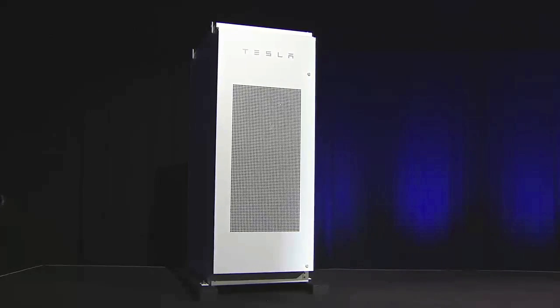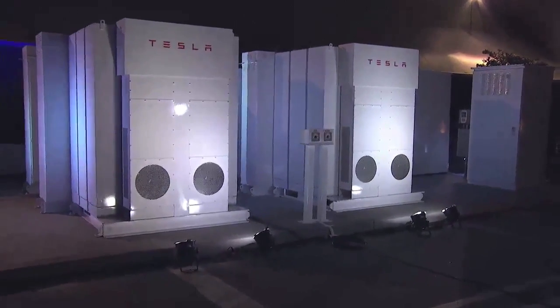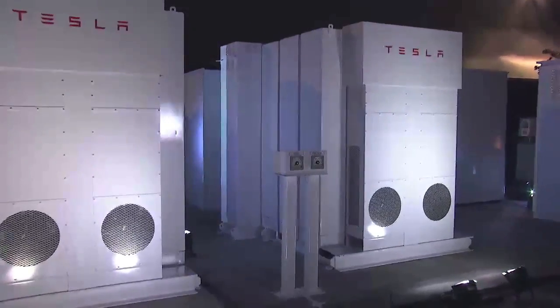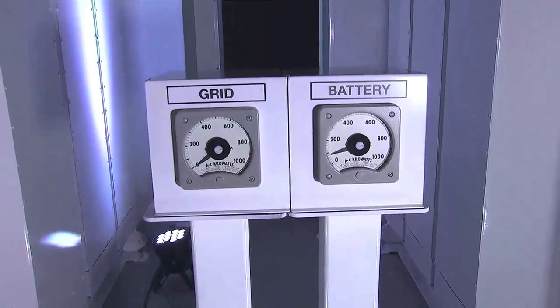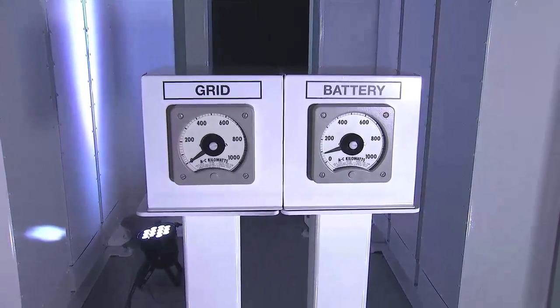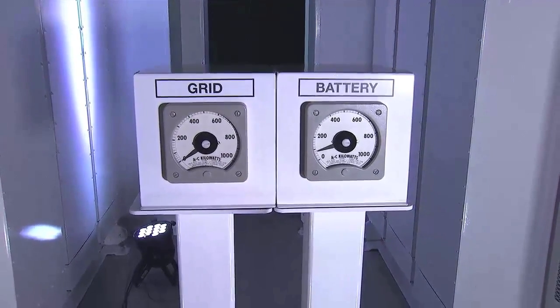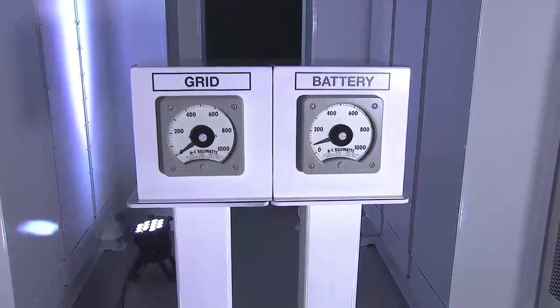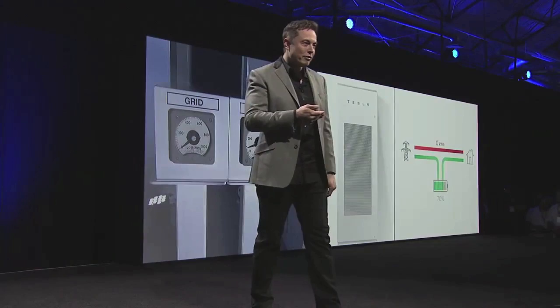I think it would be a good idea to transition the power we're using in the building right now to being battery-powered. Let's go to the camera feed and check out the power meter. The grid is actually zero — this entire night has been powered by batteries. Not only that, the batteries were charged by the solar panels on the roof of this building. So this entire night, everything you're experiencing is stored sunlight.